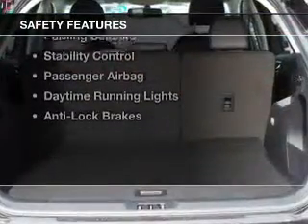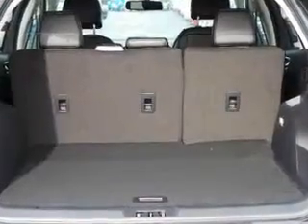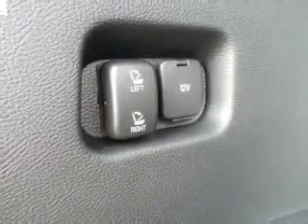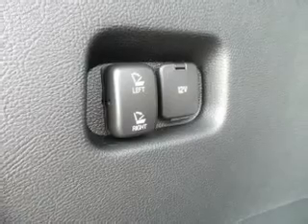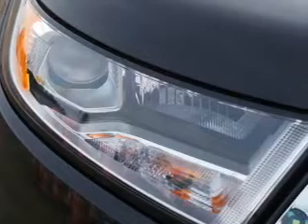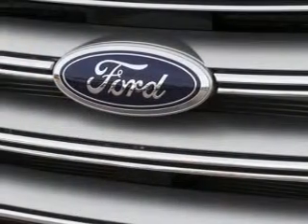Safety was made a priority with these features: a backup camera, curtain head airbags, side airbags, brake assist, traction control, parking sensors, stability control, a passenger airbag, daytime running lights, and anti-lock brakes. Great quality at a great price.